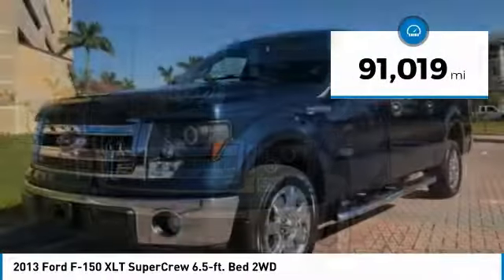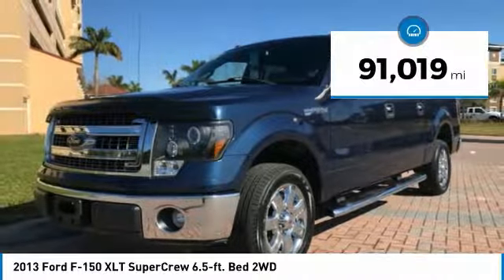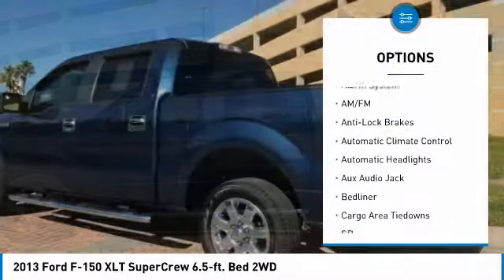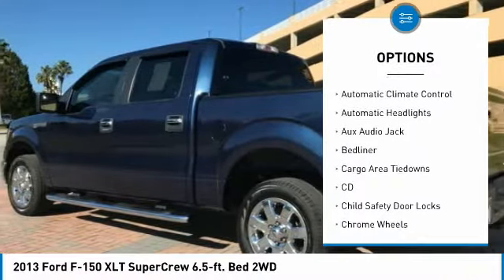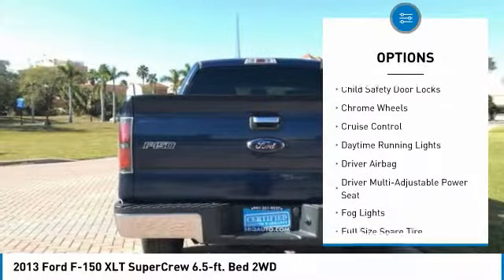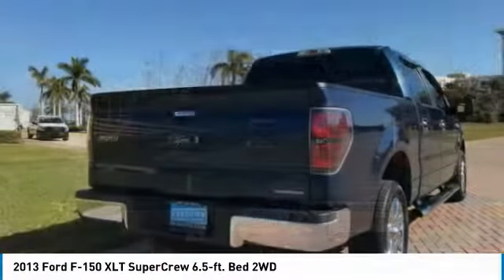This vehicle has less than 95,000 miles. Here are some of this vehicle's great options: running boards, keyless entry, anti-lock brakes, driver airbag, air conditioning, passenger airbag, power steering, cruise control, power windows, fog lights.